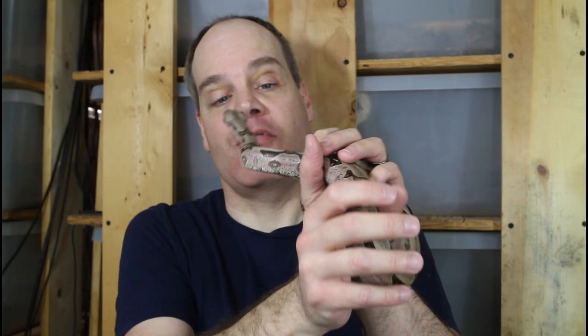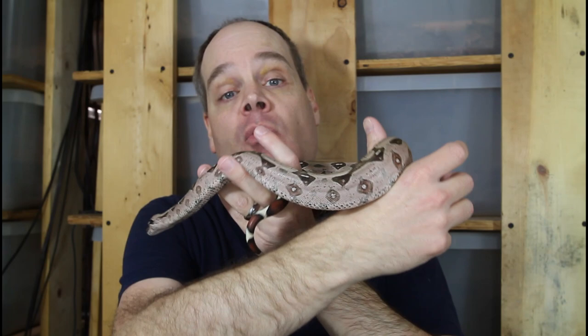Hi guys, Brian from Brian Boas here. One of the main incentives for breeding boas and something that I really look forward to are the holdbacks. These are your favorite animals from the litters you produce that you're going to keep and grow up, and they're going to be the future breeders to shape your breeding projects in exactly the direction you desire. I just want to share some of those with you today so you can see some of the future breeders and how these sub-adult boas are developing.